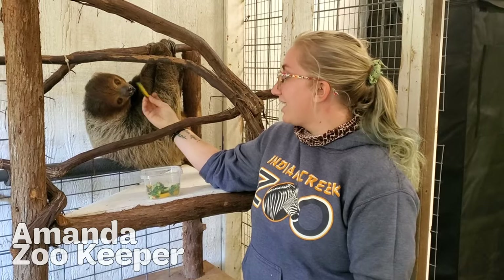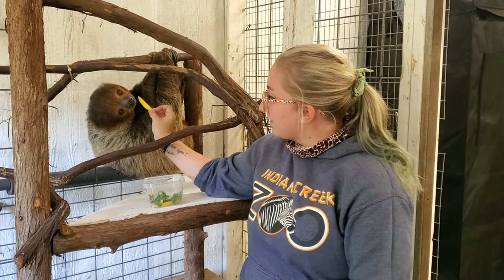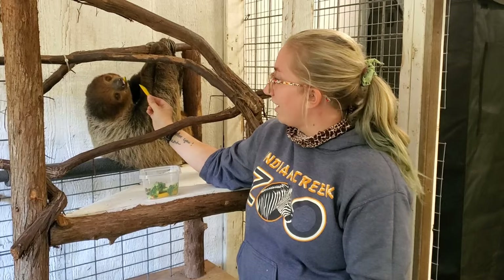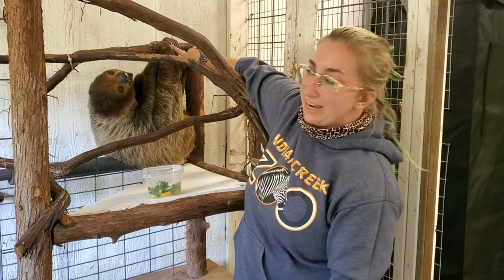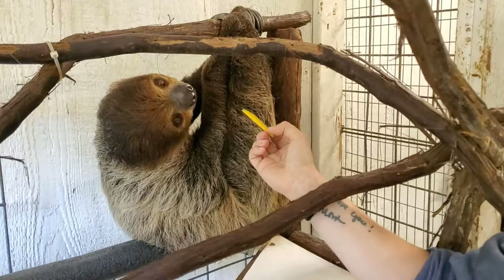I'm Amanda, I am a keeper here at Indian Creek Zoo. We're hanging out with our sloths today so I can tell you guys all about them. This is Flash, he is our male sloth here at Indian Creek. These guys are two-toed sloths — it's kind of hard to tell, but they have these big old toes. These guys come from the rainforests of South America.